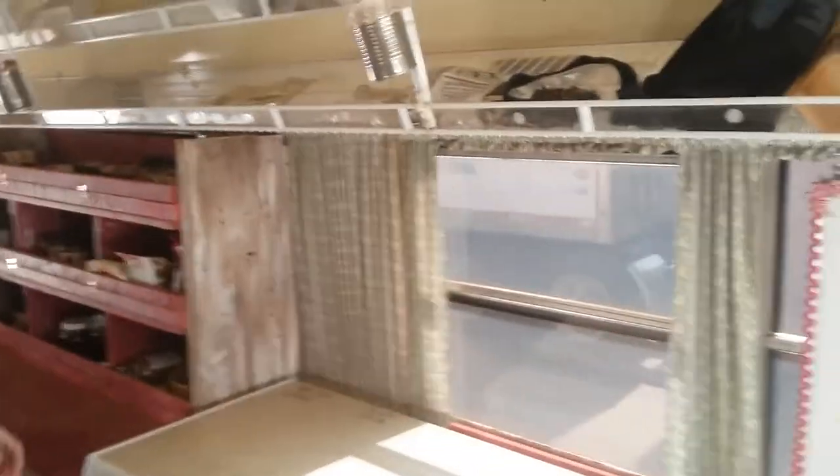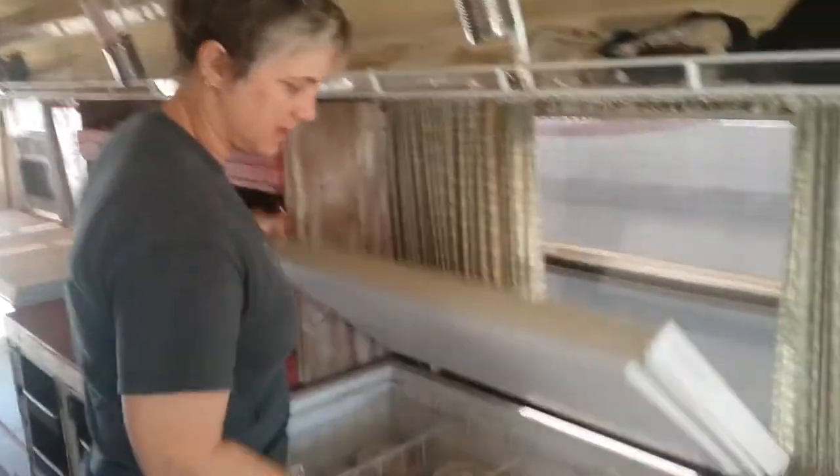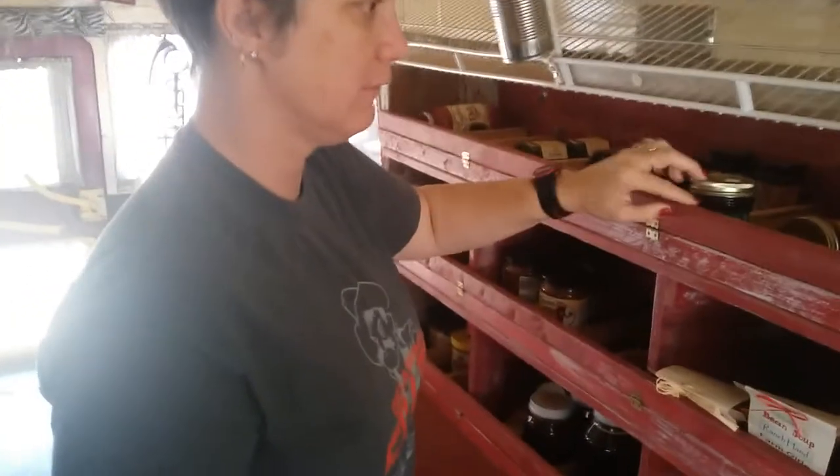I love how she's done this. This side is all frozen items, and this side is all refrigerated items. Then she's got odds and ends over here, and display racks that they plop down when they get there.